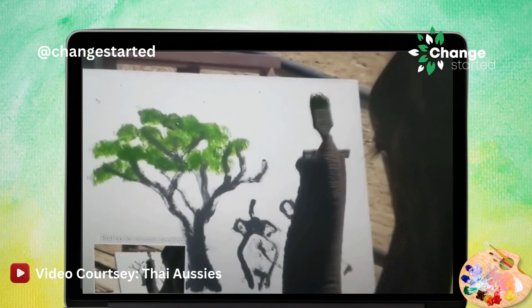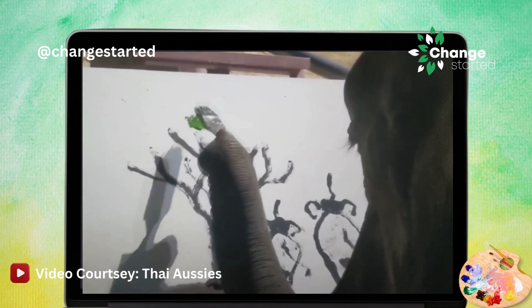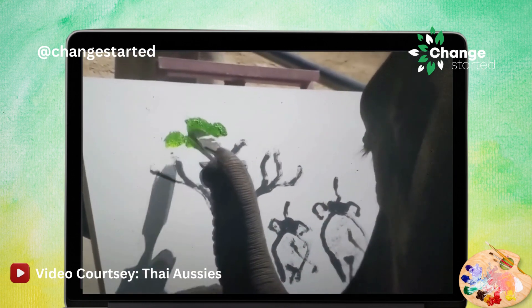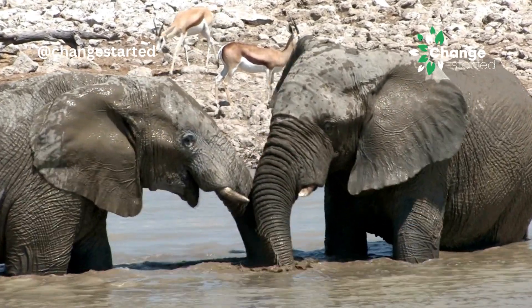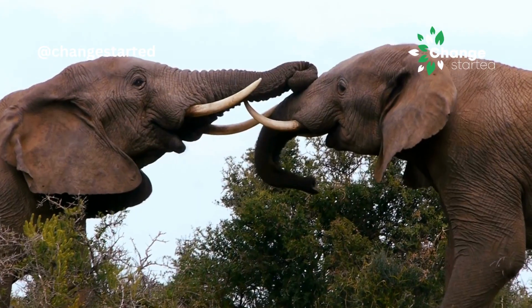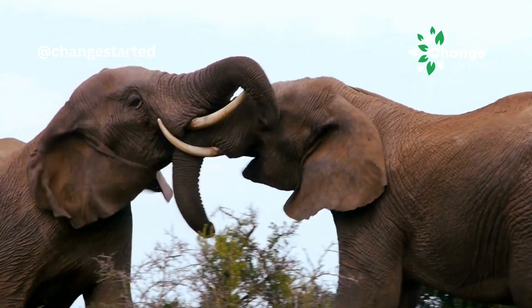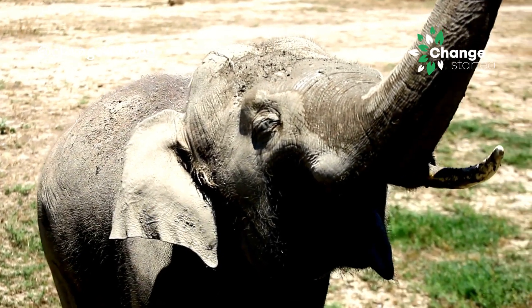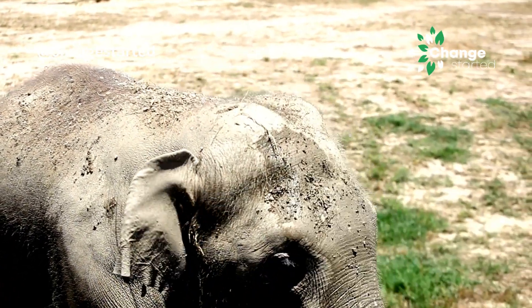Elephants in some countries have even been trained in the creative activity of painting. So as we can see, elephants can do a lot with their trunks. But do we have other animals in our wildlife that have evolved similar structures or appendages for various purposes?